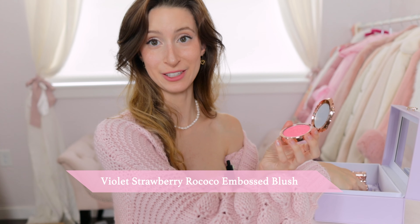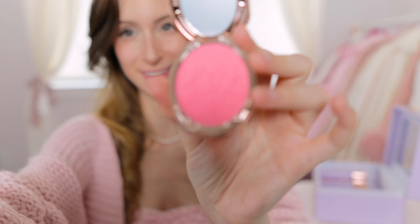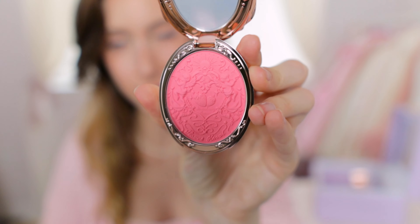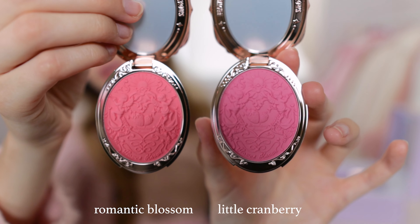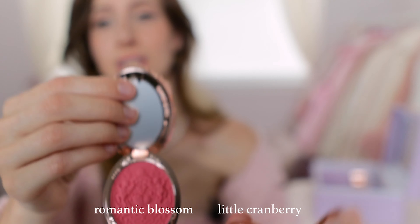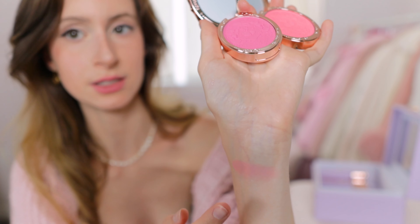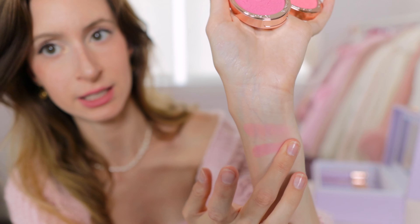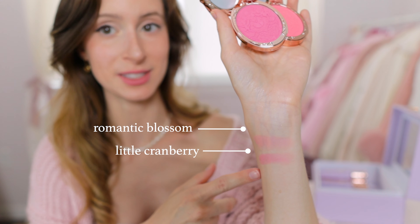We also have two blushes. This is the brightest, most in-your-face pink blush I've ever seen — look at that design, how freaking cute. This one is Little Cranberry and this one is Romantic Blossom. Both super beautiful and very bright shades. The Romantic Blossom is a lot more subtle, and the Little Cranberry is very pigmented — you could maybe use a mix of them. I feel like the Romantic Blossom is more of a subtle soft blush. Both very cute though.